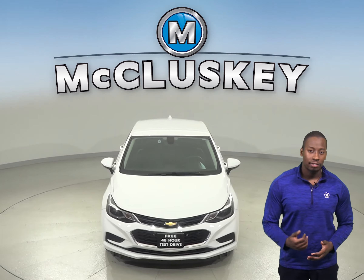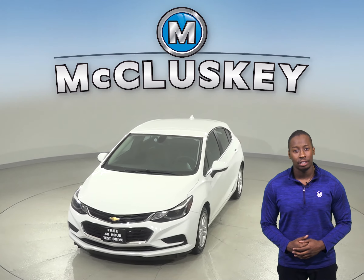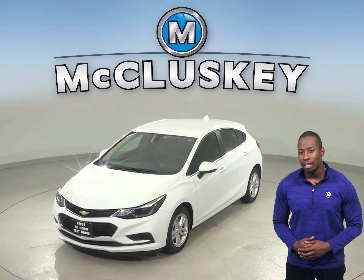Under the hood, this Chevrolet Cruze has an Ecotec 1.4-liter four-cylinder turbo engine with a six-speed automatic transmission.